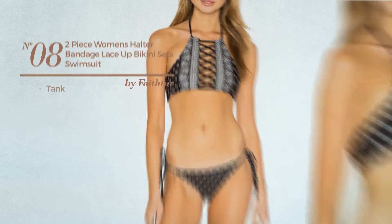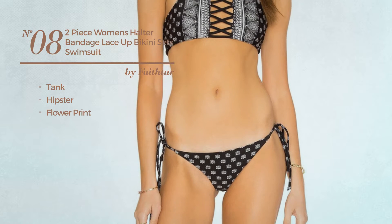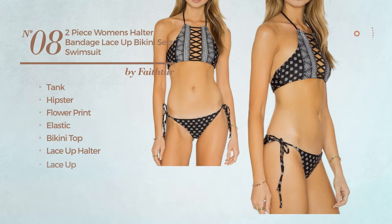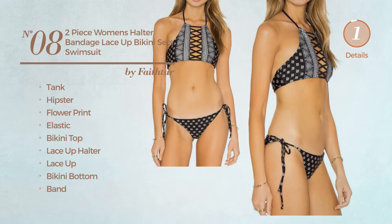Number 8. A tank swimsuit. Featuring a hipster with flower print, crafted from elastic material. This swimsuit includes a bikini top, lace-up halter, lace-up, bikini bottom and band. Available only in white color.